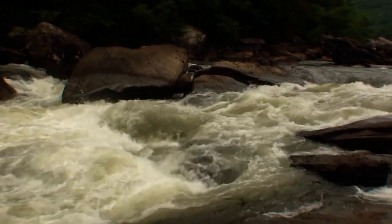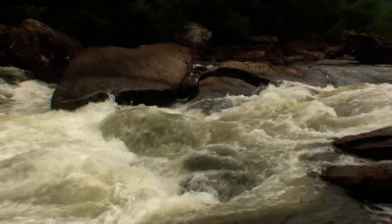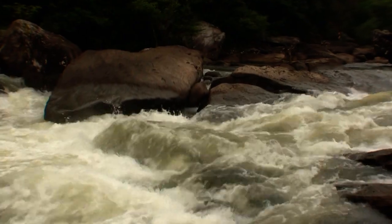The rock you see behind you there is quite undercut, and it starts to get to be quite a factor here at these lower water levels.